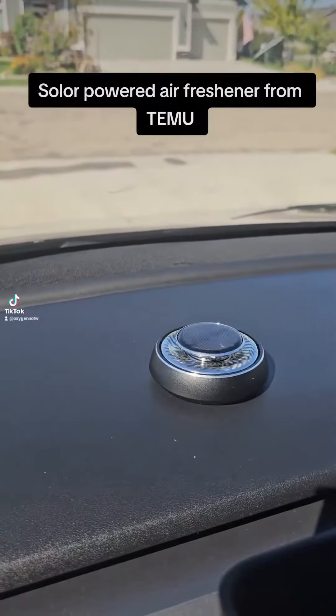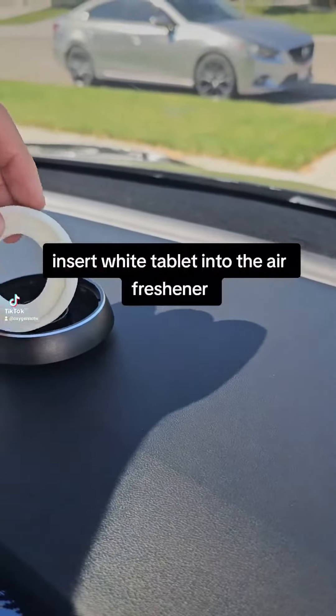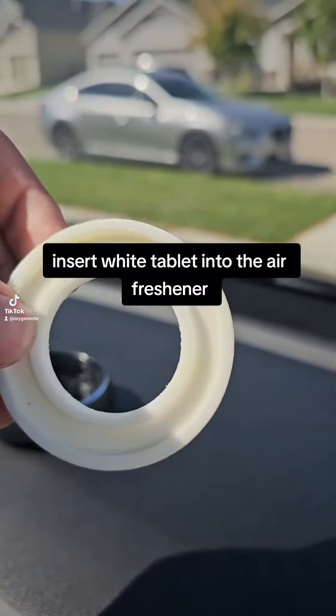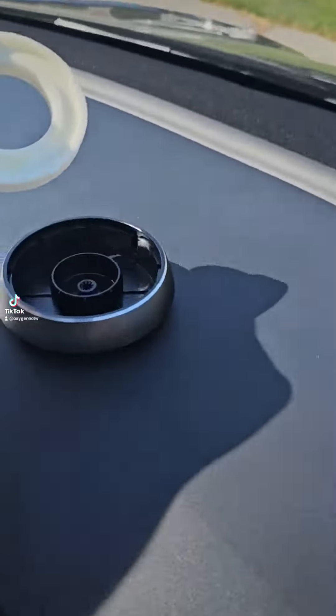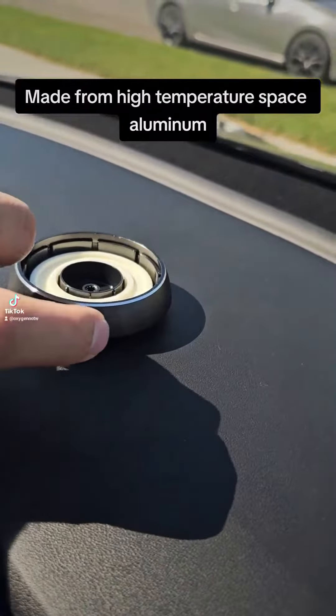Solar-powered air freshener from T-MU. Keep your car smelling fresh. Insert white tablet into the air freshener. Made from high-temperature space aluminum.